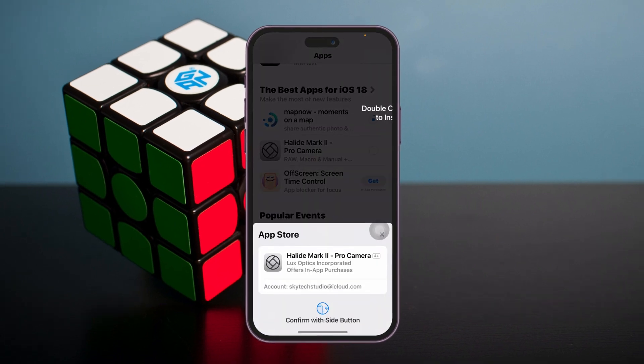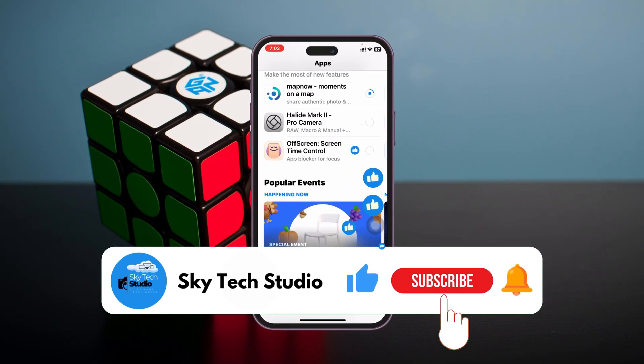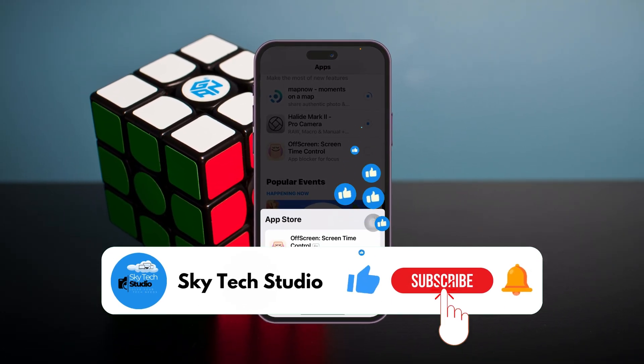Hope you found this super helpful! If you did, please drop a like and subscribe to the channel. See you around, and thank you very much for watching.